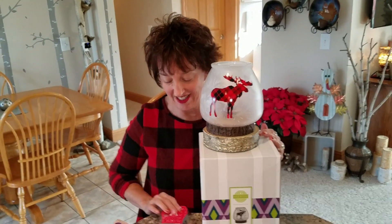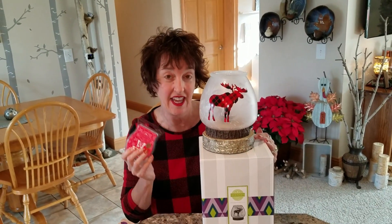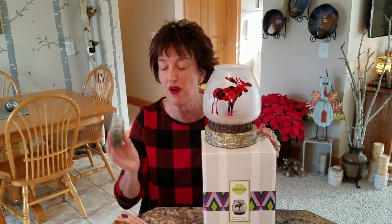Matchy matchy! And even the scent is called Pretty in Plaid, and is wonderful. It is a lovely pine — I have a whole bunch of it melting right now. So this is really, really good.